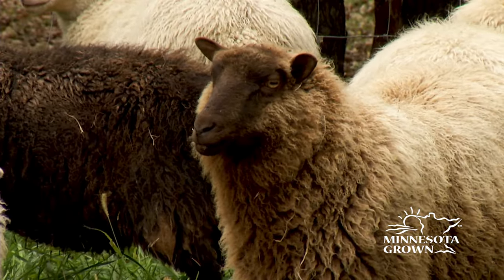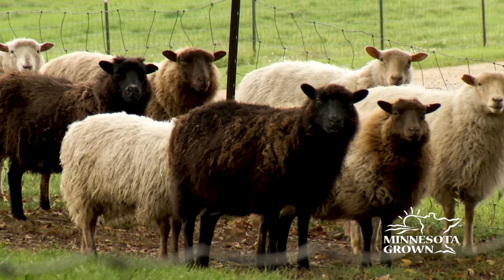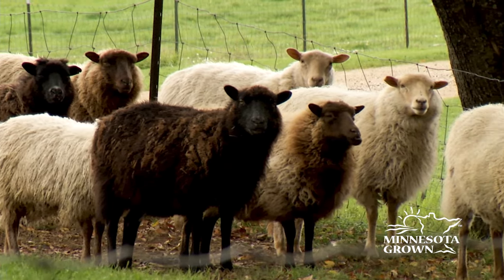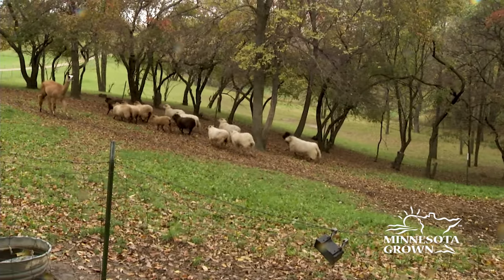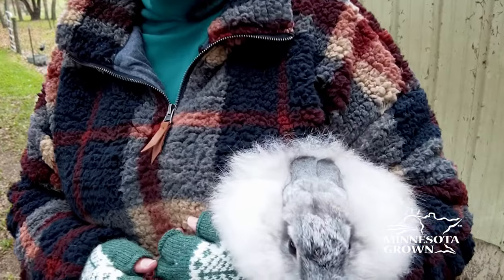I think it's important to know where the wool comes from. A lot of people, even when we sell it down in the Twin Cities, they come out to the farm to visit. They like to see the animals that it came from. They like to see how the animals are raised. It's nice that they're out on pasture where it's not a confinement operation — they live a pretty natural life.